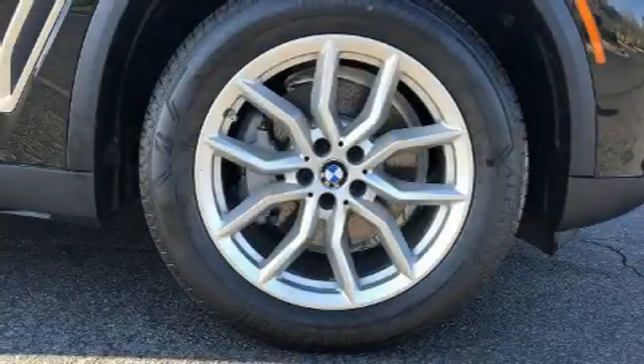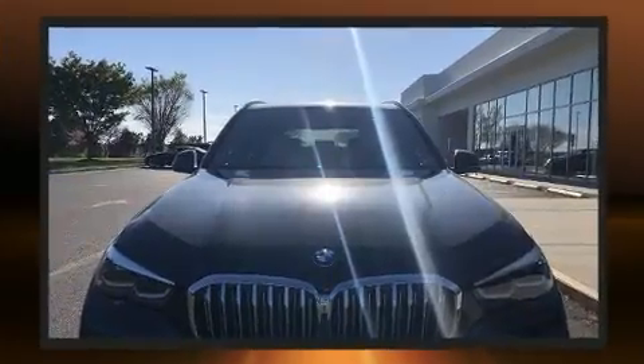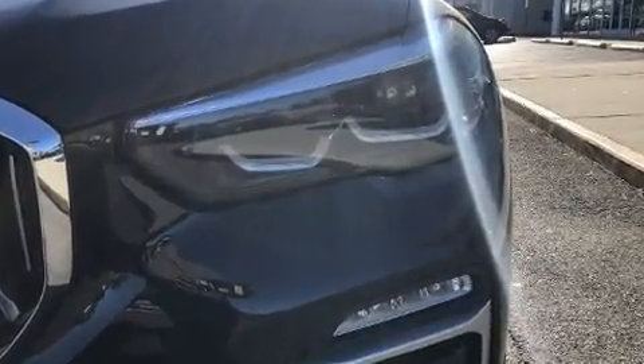The 2020 BMW X5 smooth gear shifts are achieved thanks to the three-liter six-cylinder engine, and for added security, dynamic stability control supplements the drivetrain. The engine breathes better thanks to a turbocharger, improving both performance and economy.